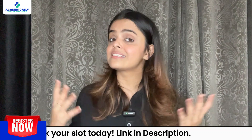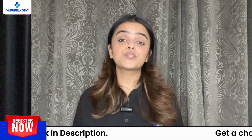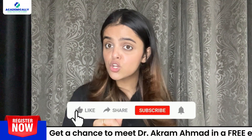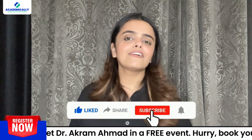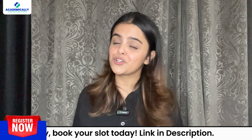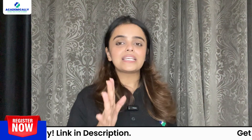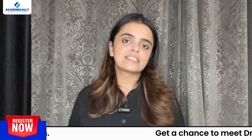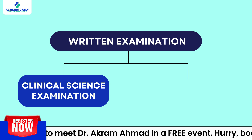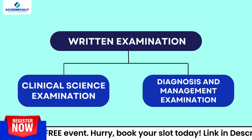Once you have cleared this hurdle, it's time to move on to the written examination. Make sure you are subscribed to our channel and have the notification bell on so you never miss any updates on your journey to Australia. Next up is the written exam, which consists of two crucial papers: the clinical science examination and the diagnosis and management examination.